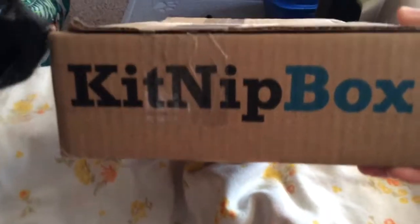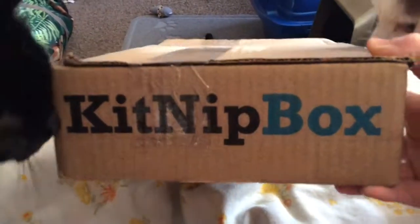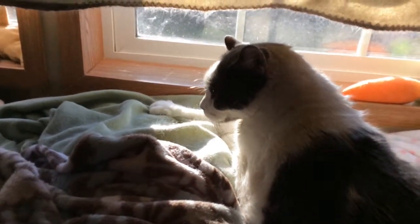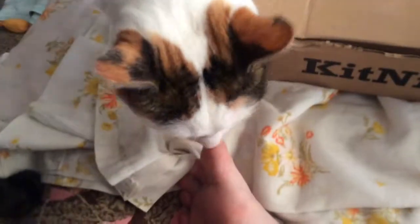Good morning everybody! Guess what time it is — it's time for the monthly KitNipBox subscription unboxing! The kitty crew is excited. It's getting close to Christmas, but they'll be fine. Domino, you ready?